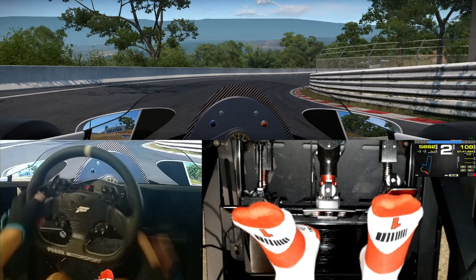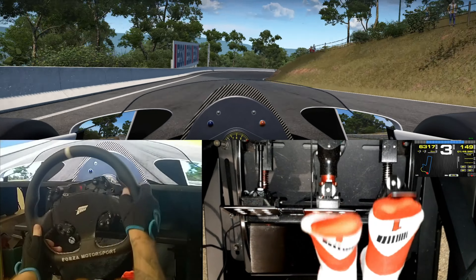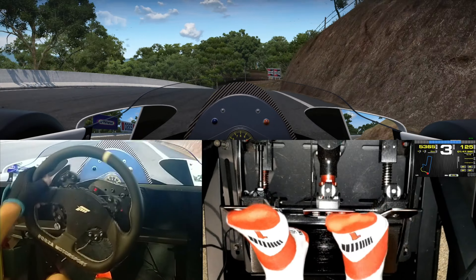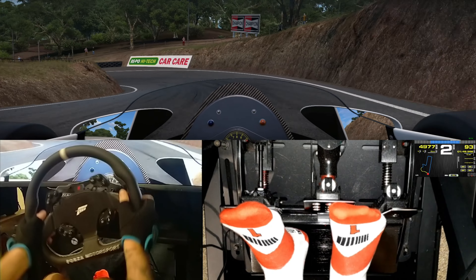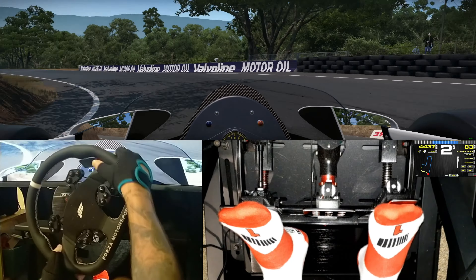Down the Dipper, which again always feels more dangerous — there's a bit of earth sticking out from the side there you can run into. And down the Forest Elbow, which of course is where Dick Johnson had his famous off back in the 80s in the Greens-Tuf Falcon.